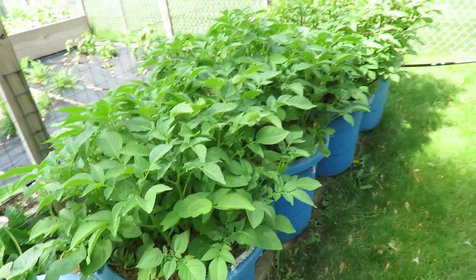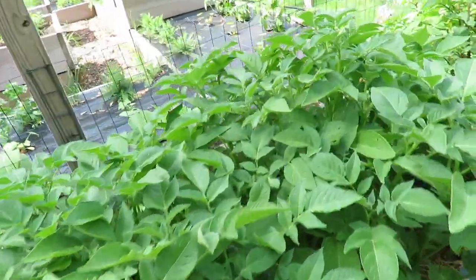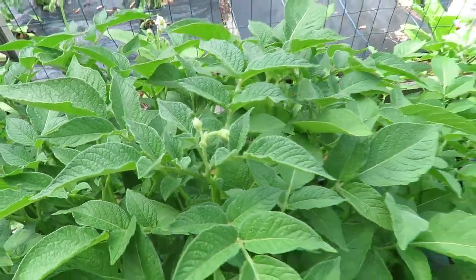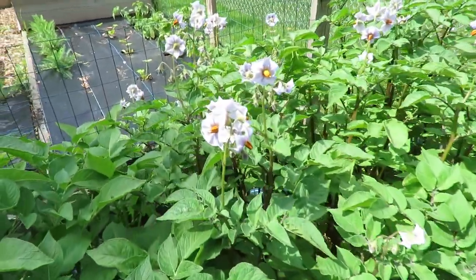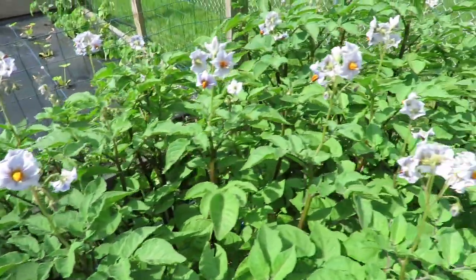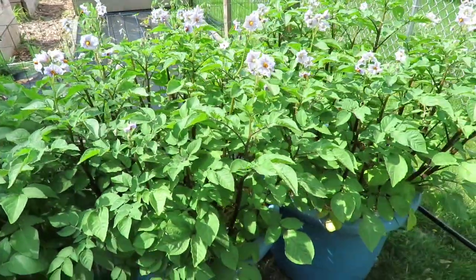And then my potatoes. This is the Kennebec whites — you can see they are just starting to flower. And my blue potatoes — look at these beautiful flowers. They are all flowering, so it won't be long now and we'll be eating blue potatoes.